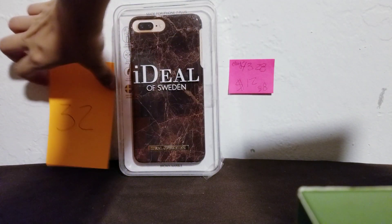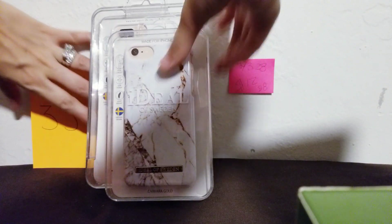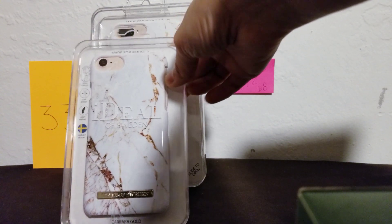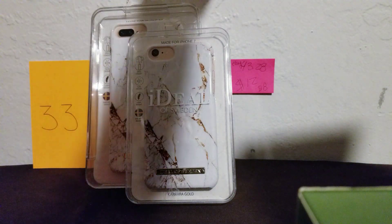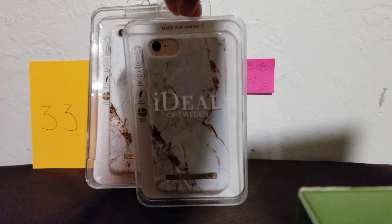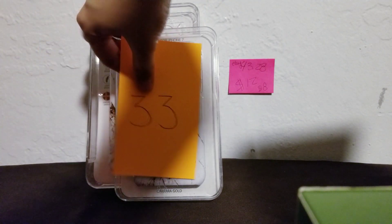So that's number 32, the brown marble. Number 33 I have in both sizes — plus and regular. This one is like a white-gray marble with gold-brown veins on it. It looks really cool and shiny — really funky. So this is number 33.